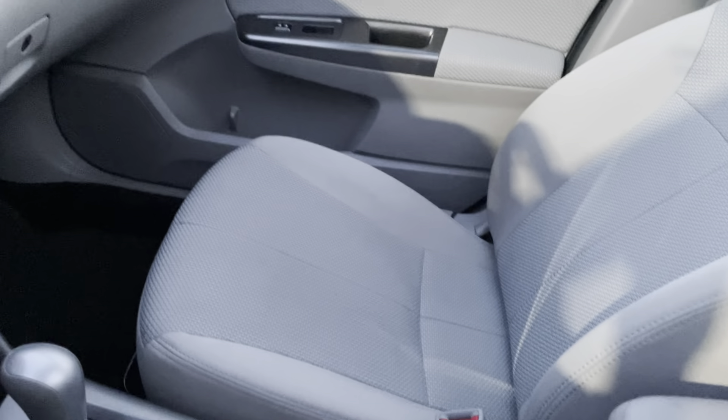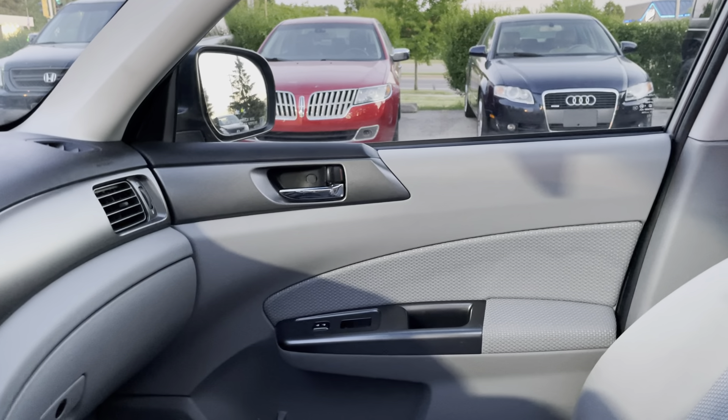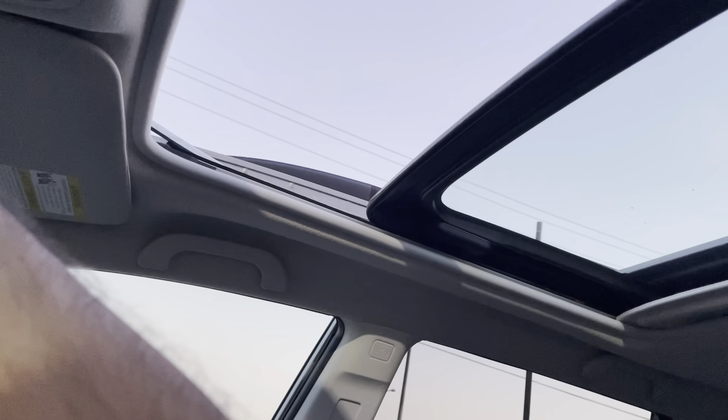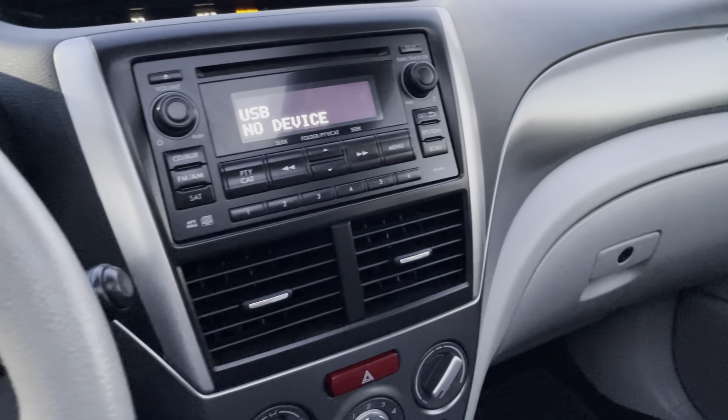Once again, it's a very clean vehicle. Before we move to the back, this vehicle does have a massive sunroof, as you can see right here — it works great. I can demonstrate it for you: it opens all the way and runs basically down to the rear seat of the vehicle.